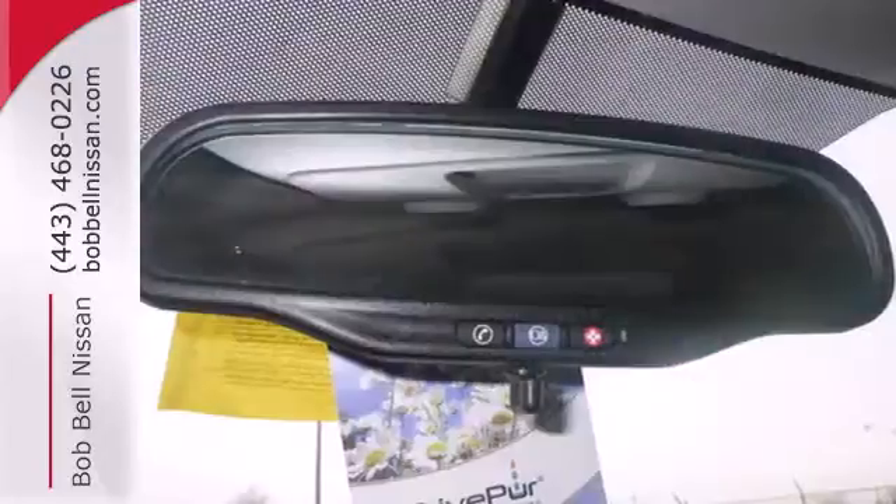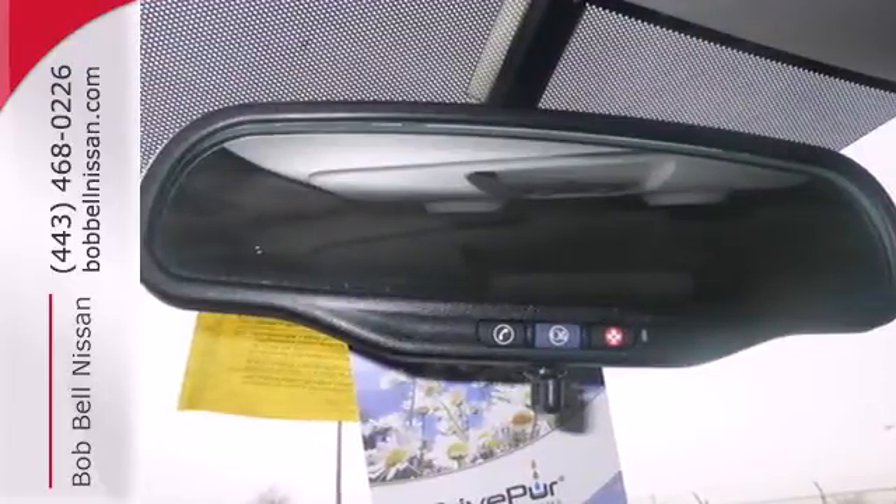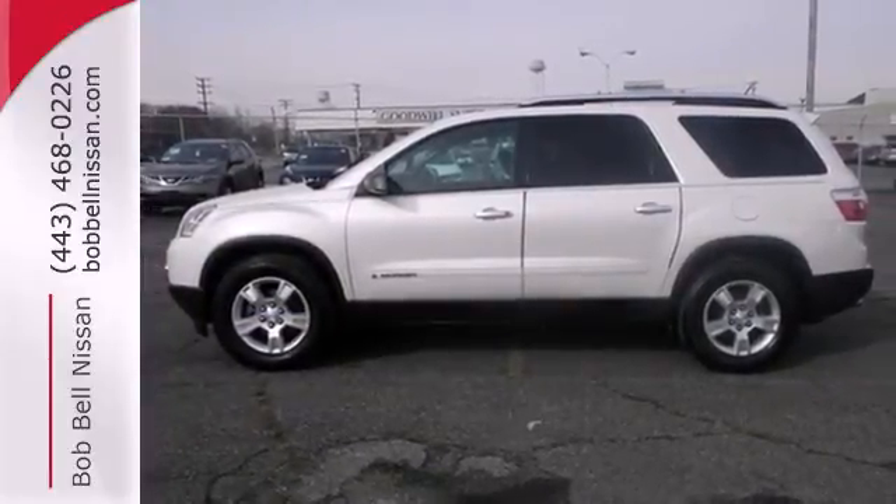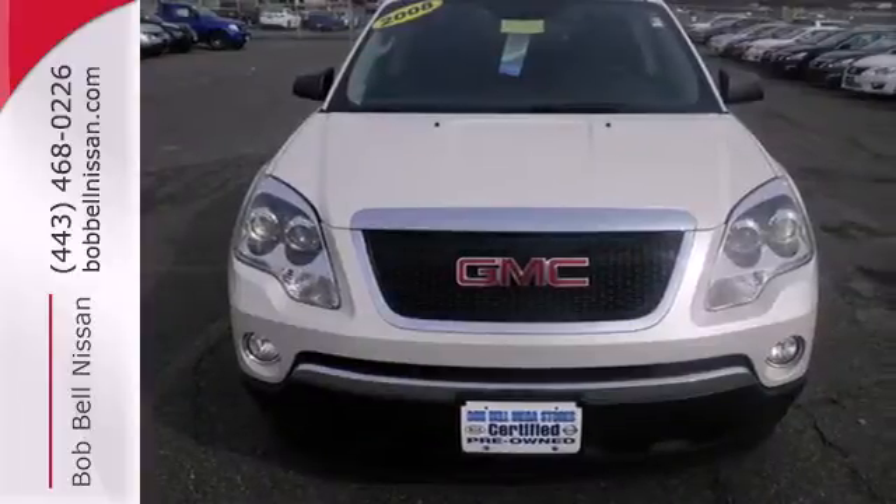The Acadia's cabin is warm and luxurious, with sleek high-tech instrumentation, rich appointments, and wonderfully comfortable seats. See it for yourself today when you take it for a test drive.